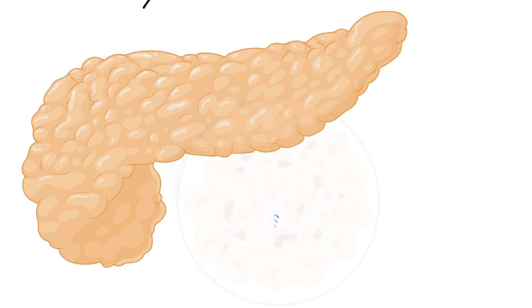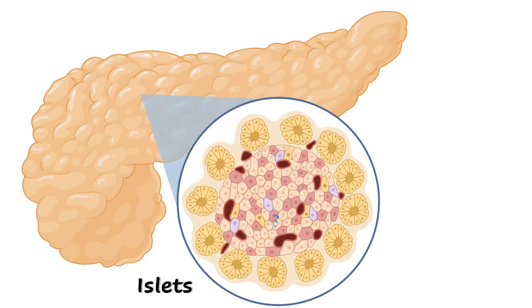Then there is the endocrine pancreas, composed of thousands of small clusters of cells called islets of Langerhans. Islets secrete insulin and other hormones to the bloodstream, thus helping all the cells of the body take up all the glucose they need, while keeping blood sugar levels within a normal range.